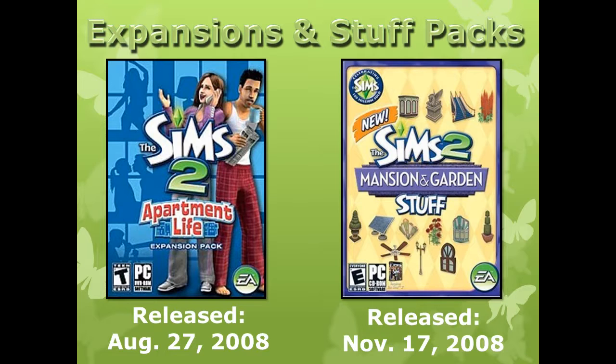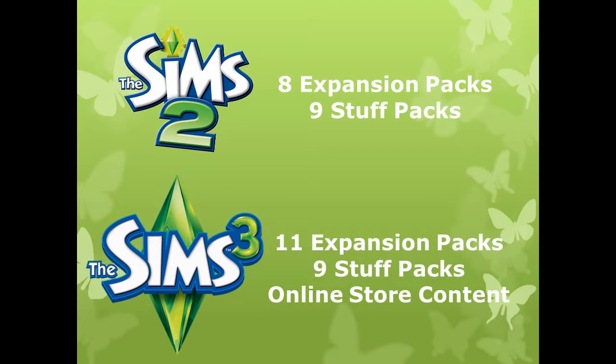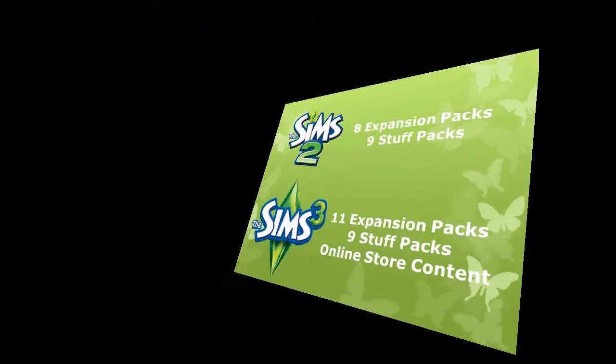Yes, there were a ton of packs, but even these were overshadowed by the next game in this series, The Sims 3. However, we're going to focus on The Sims 2, and more specifically, the original base game without any additions. So let's get ready to jump into the virtual world of The Sims 2.